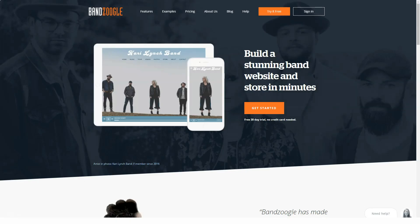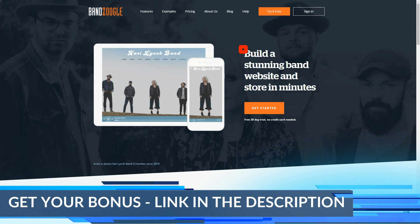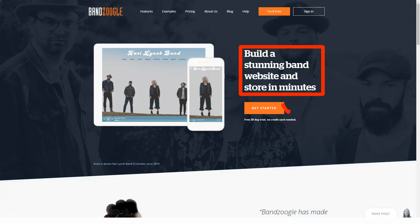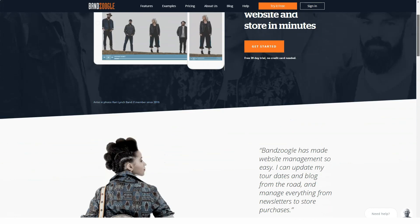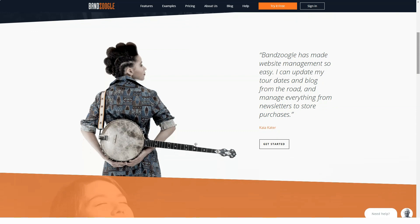Bandzoogle is one of the best website builders in its niche — namely as one of the best website builders for musicians. It's a beginner-friendly website builder designed for musicians that comes with a suite of tools to help you showcase and sell your work, and everything appears great on the surface. In the Bandzoogle review, we dig deeper to see if things really are as good as they seem.